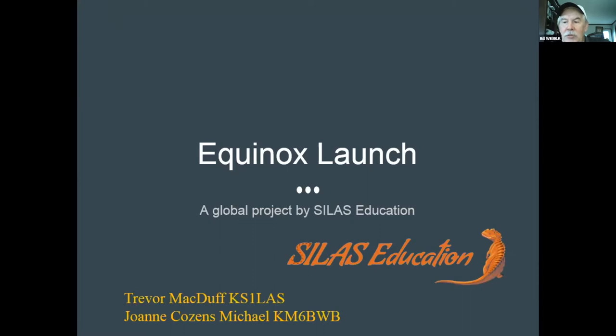This is a project to celebrate the spring equinox and the fall equinox. It was sponsored by Trevor Macduff, KS1LAS, who operates an educational project to encourage students to get into STEM fields. He works with a lot of educators and came up with the idea.